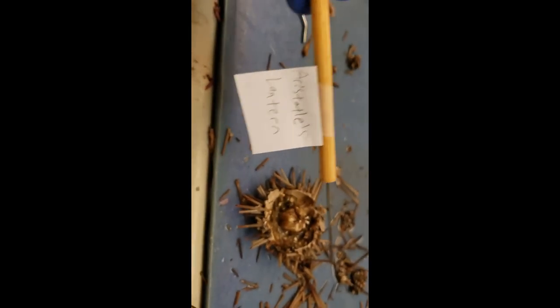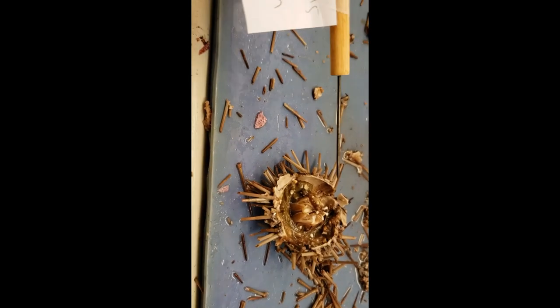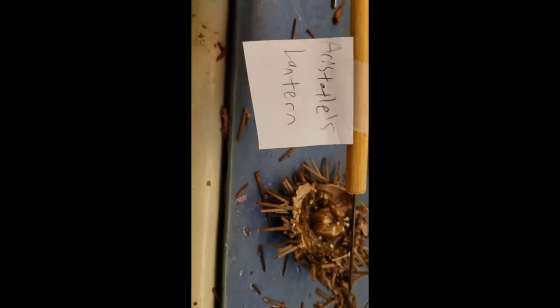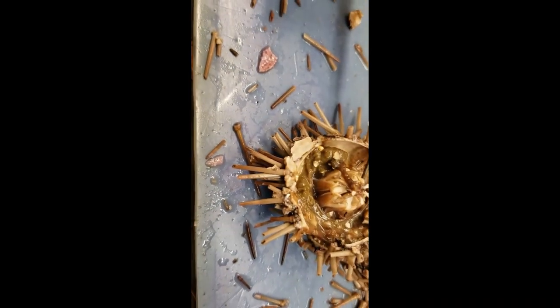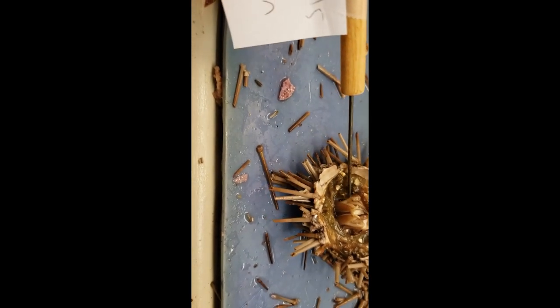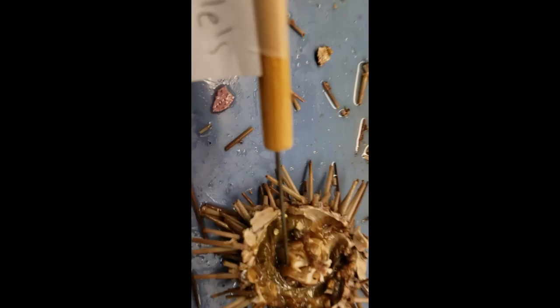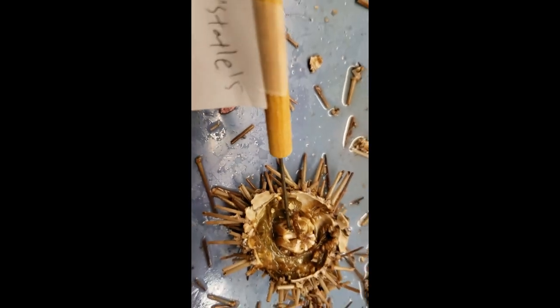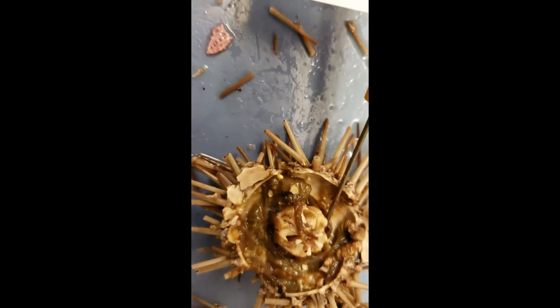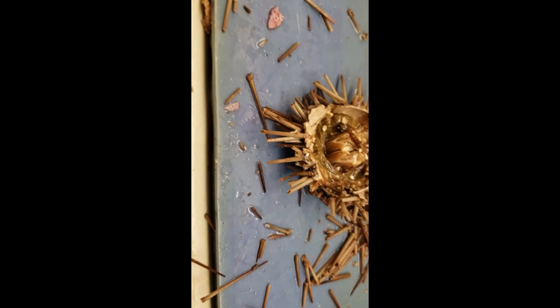One of the big things unique to the urchin world is the Aristotle's Lantern. This is a feeding structure where it has these weird teeth coming through the underside — I'll show you a picture in a minute. That's this entire feeding structure down below. There are some muscles wrapped around it right now, but the crux of that structure is Aristotle's Lantern. It's unique to sea urchins.